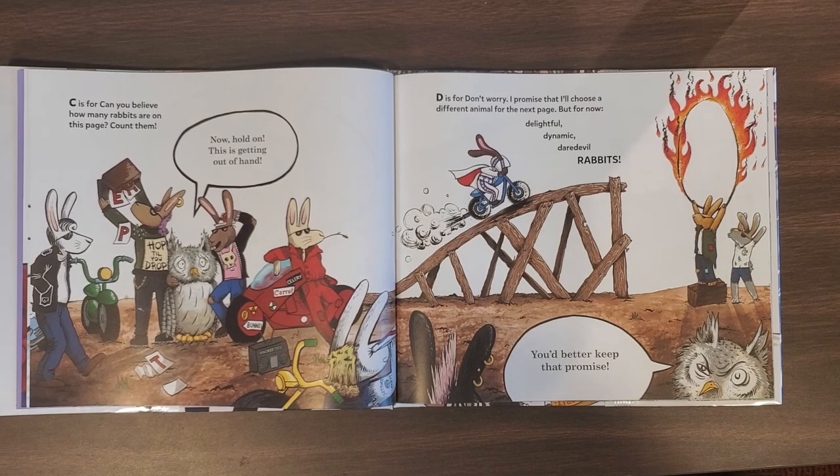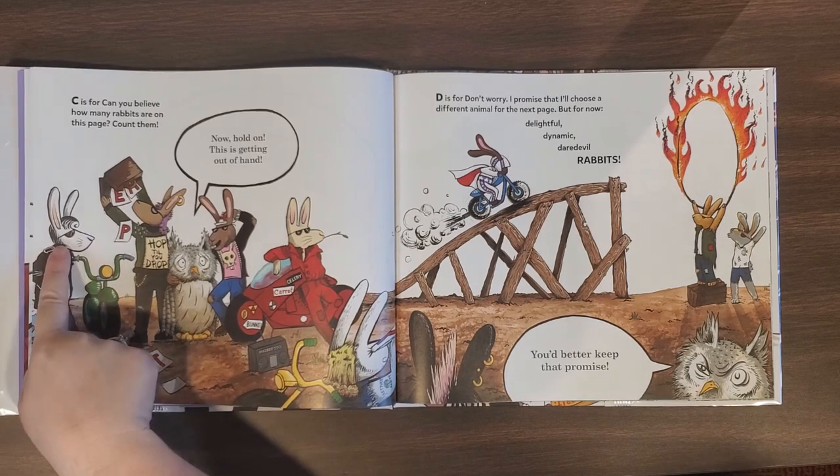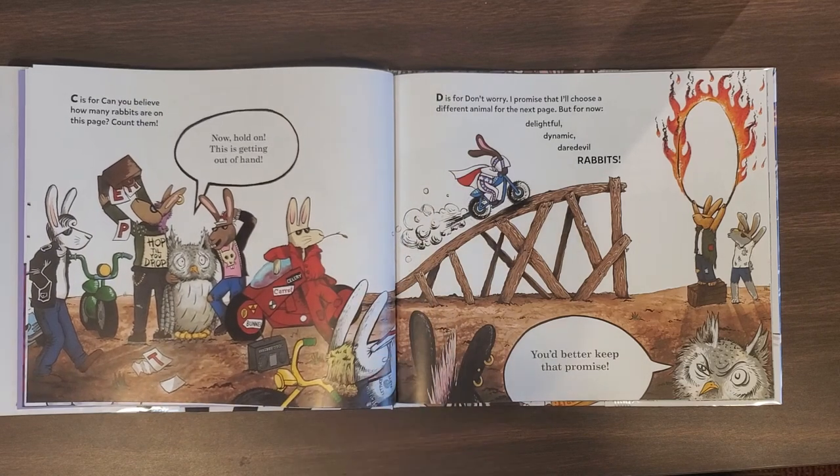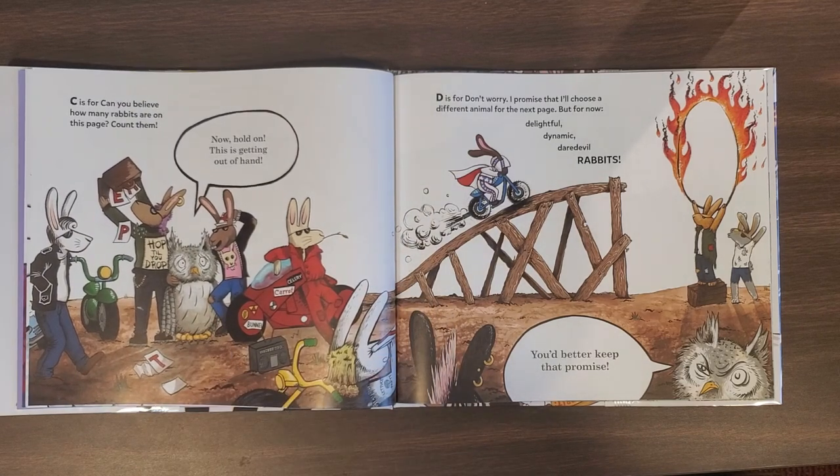C is for Can You Believe How Many Rabbits Are On This Page? Let's Count Them. Now hold on, this is getting out of hand. One, two, three, four, five, and one grumpy owl. D is for Don't Worry. I promise that I'll choose a different animal for the next page, but for now, delightful, dynamic, daredevil rabbits. You better keep that promise.